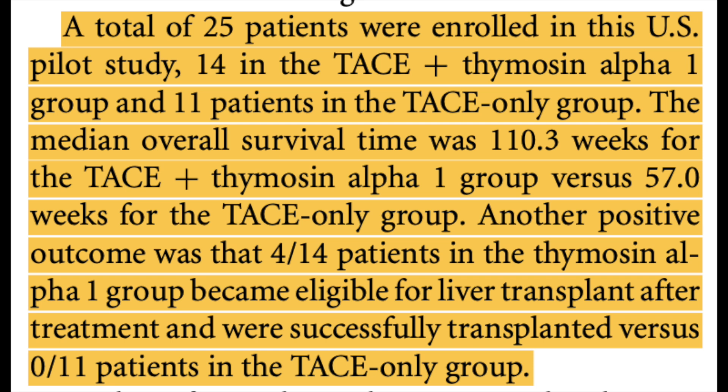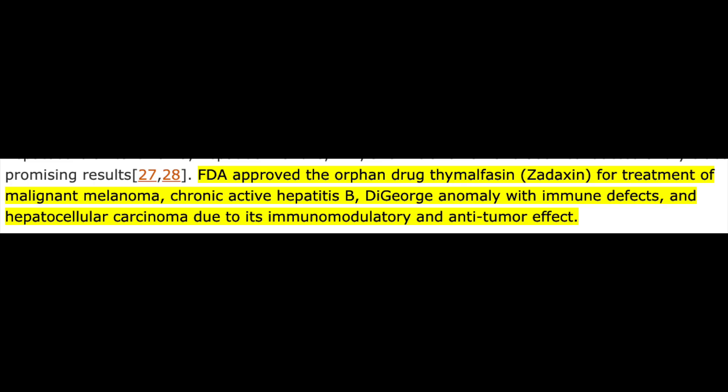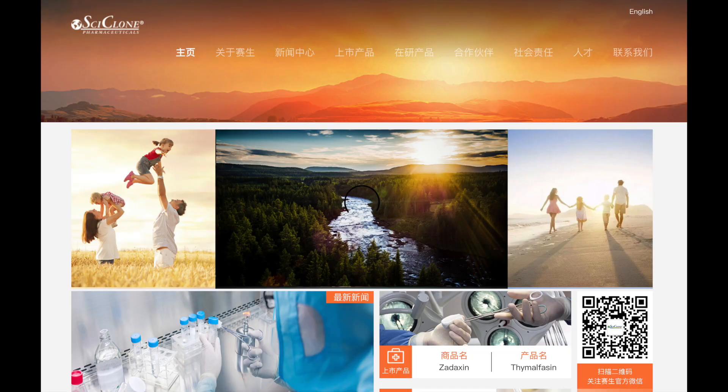Of the 25 patients enrolled in the TACE trial, the 14 in the TACE-plus-thymosin-alpha-1 group showed an overall survival time approximately double that of the TACE-only group. Four of the 14 in the experimental group became eligible for liver transplant versus zero in the control group. Given this promising data, the FDA issued an orphan drug approval to thymalfasin, branded as Zadaxin, for treatment of malignant melanoma, chronic active hepatitis B, DiGeorge anomaly with immune defects, and hepatocellular carcinoma. Zadaxin is synthetic thymosin alpha-1, indicated for rare conditions affecting fewer than 200,000 people in the US, developed by SciClone Pharmaceuticals, a US-based company with a focus in China.